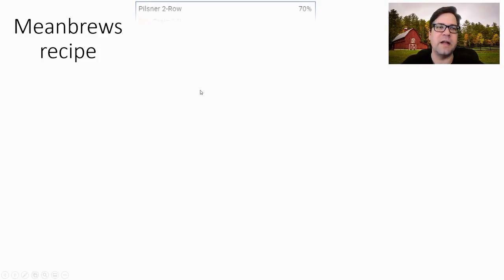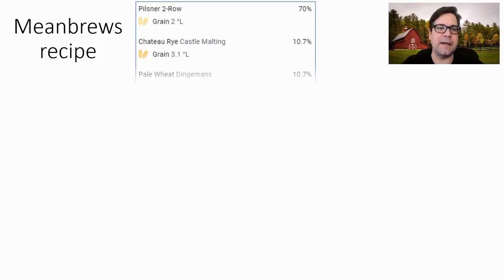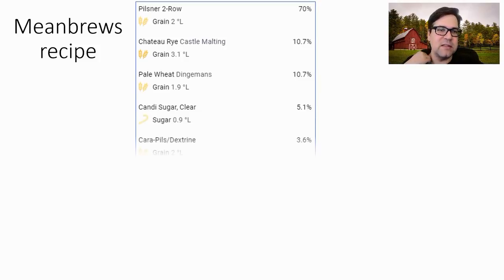For the grain bill: Pilsner two-row at about 70% of the grist, rye malt at about 10.7% (I'm using rye because it's prominently coming into favor), pale wheat at about 10.7%, candy sugar at 5.1%, and carapils at 3.6%.